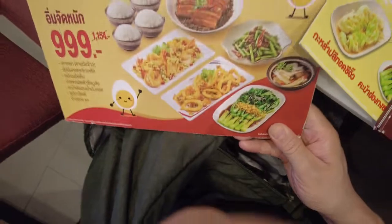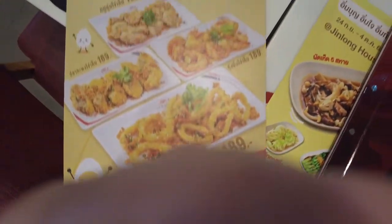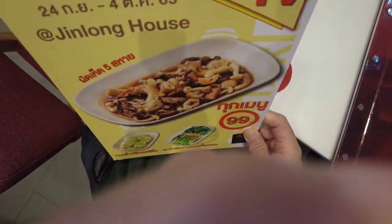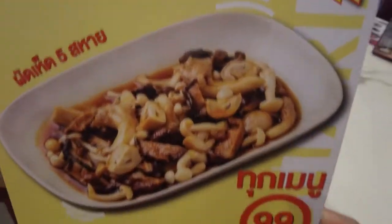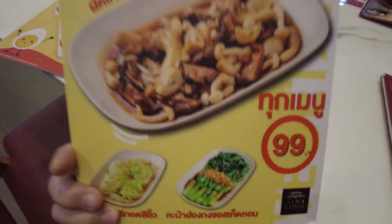Yeah, it's all new so very clean. They have a 99 baht menu here — looks like mushrooms, pak choi, cabbage, that kind of stuff.